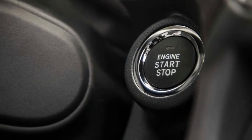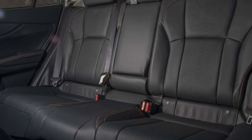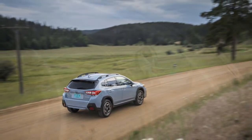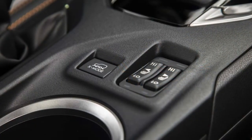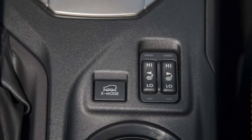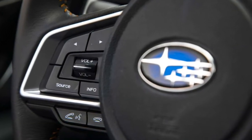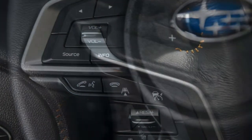The 2018 Crosstrek Limited comes standard with an 8.0-inch screen with the Starlink interface; base and premium models get a 6.5-inch screen and six audio speakers. Our tester was fitted with a $3,445 package that includes Subaru's EyeSight Active Safety Suite, a moonroof, navigation, and an 8-speaker Harman Kardon system. But if off-grid adventures aren't frequent, you can save $900 by choosing the $2,095 option package that only adds the active safety systems and moonroof, then upgrading audio separately with the $499 Rockford Fosgate system.